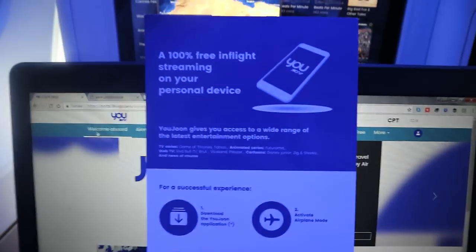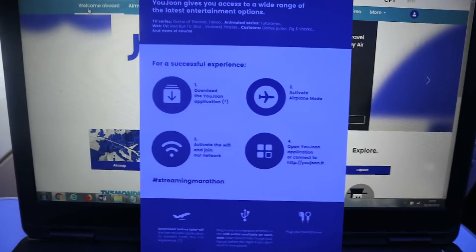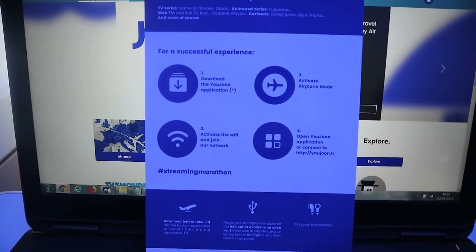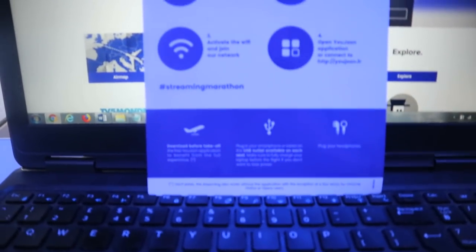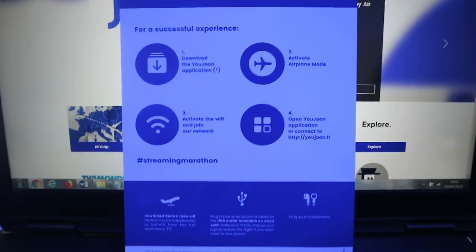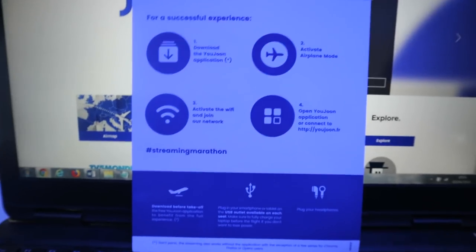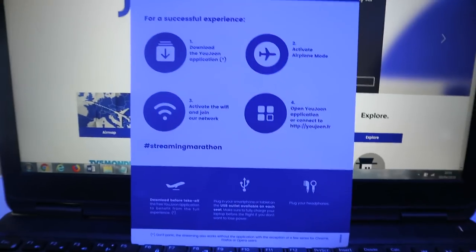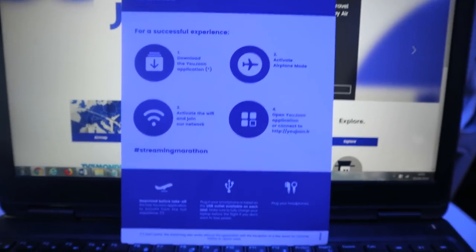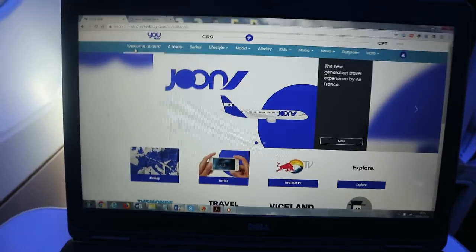You're supposed to download the U-Joon application before you fly. Then you activate airplane mode, activate Wi-Fi, join the network, open the application and connect, and then you can stream different things. I've tried it on my phone — it doesn't work. It also doesn't work on my iPad, but it does work on my laptop.